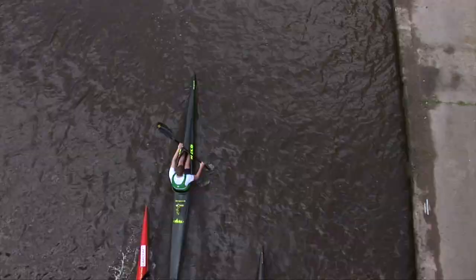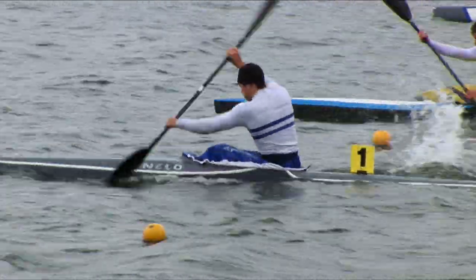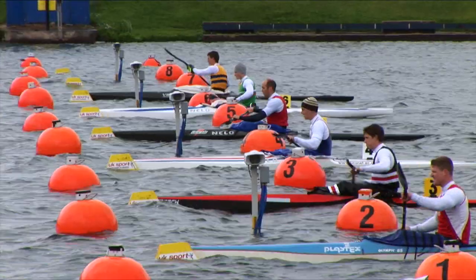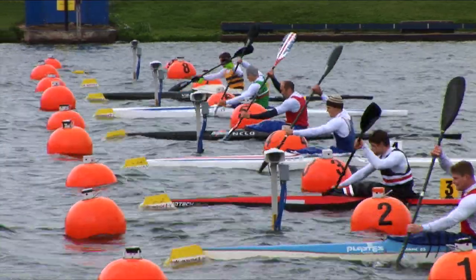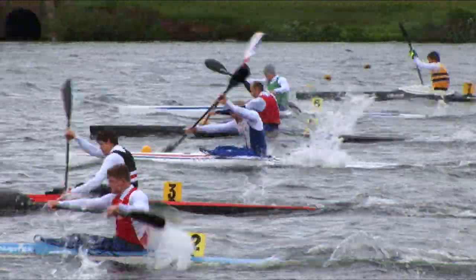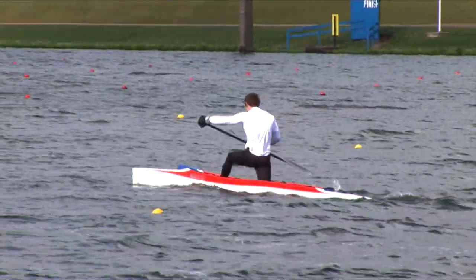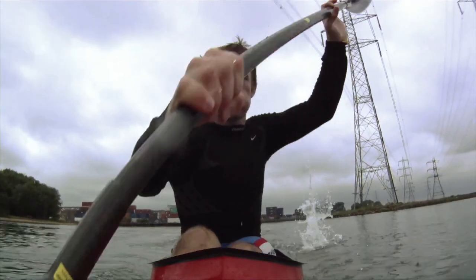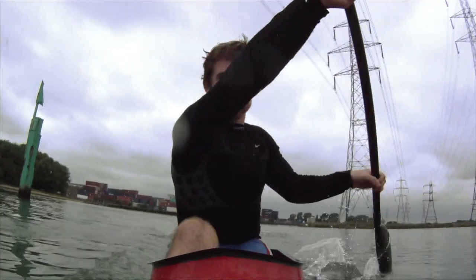There's no tactics, no cat and mouse, just eyeballs out and paddle as fast as you can for glory. As Olympic sports go, canoe sprint is up there as one of the most complete physical tests there is. The part you see in a race might suggest it's all in the arms, but you'd be wrong. Canoe sprint paddlers are working every fibre in their bodies, and the real power comes from the legs, the core, and the back muscles.